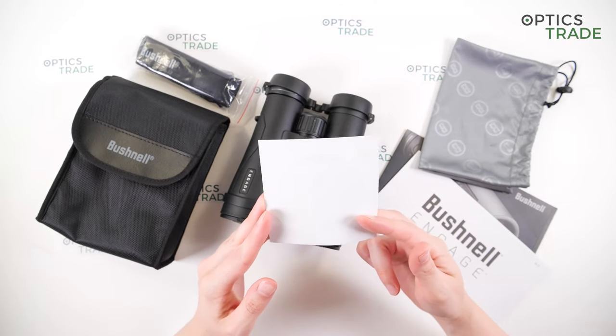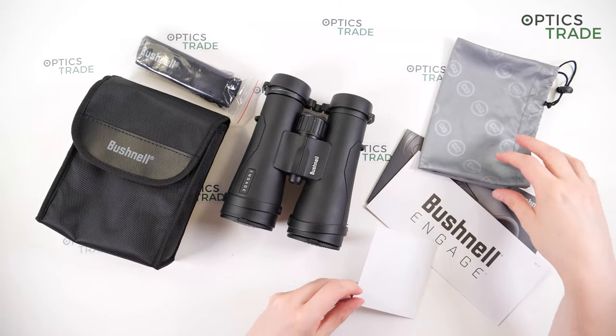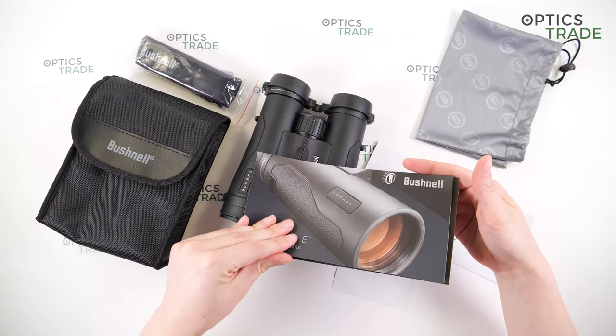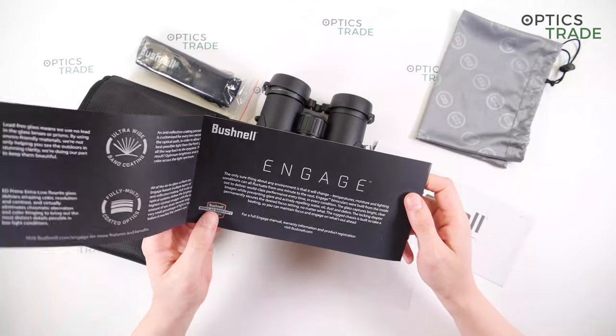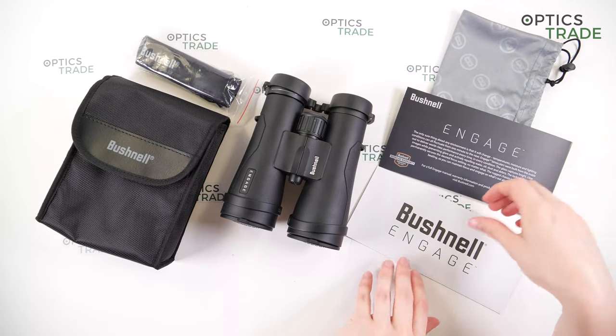You also get a sticker with a Bushnell logo and short instructions for setup of the binoculars. A complete instruction manual is available at Bushnell's official website.